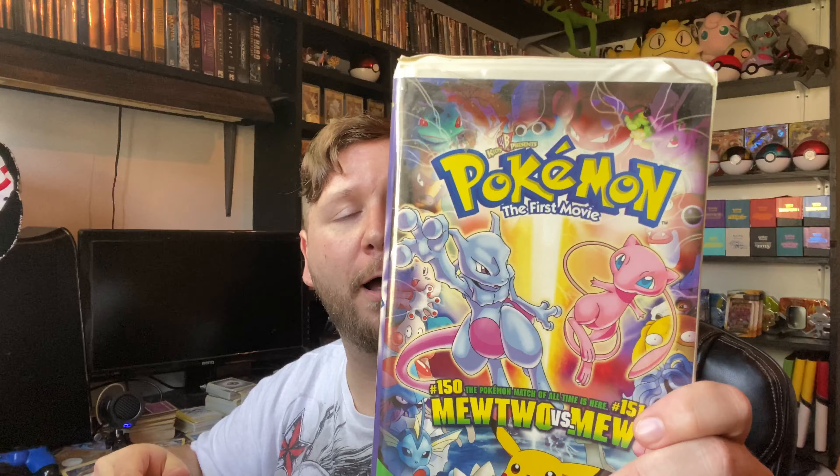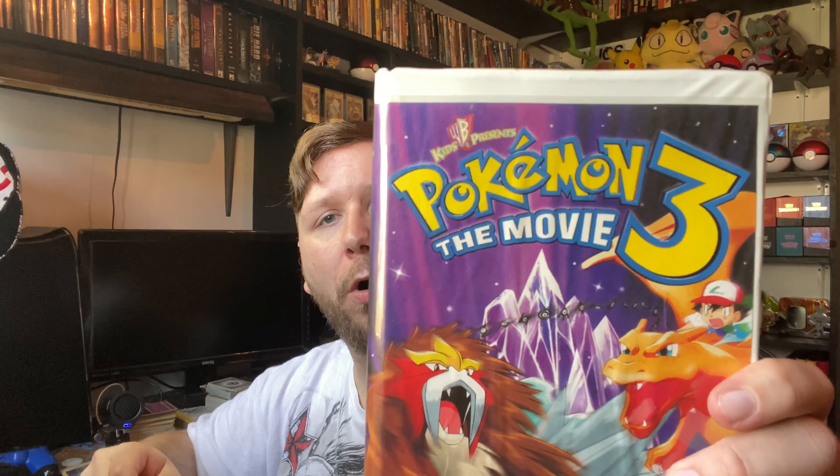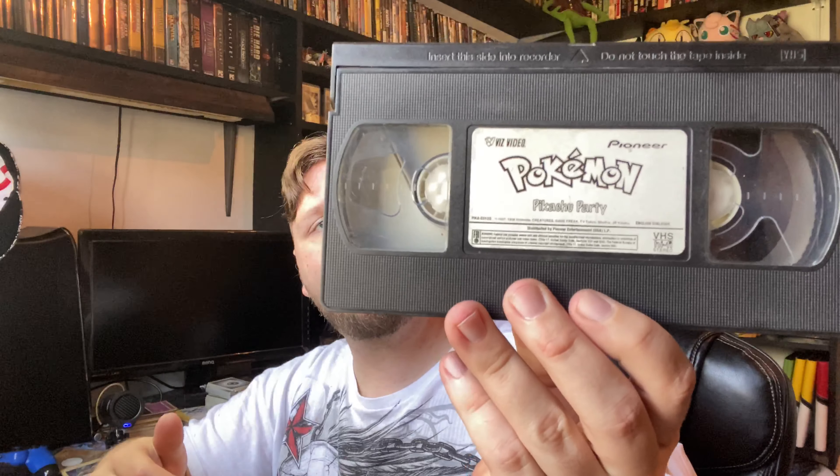There's another one! And what is this? We got Pokemon the Movie 3 — awesome! And we also got Pikachu Party. No case, no cover, but that's all right.